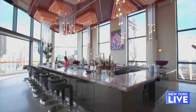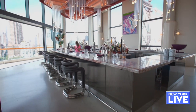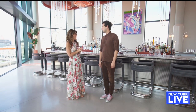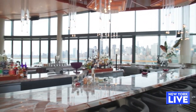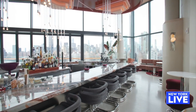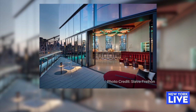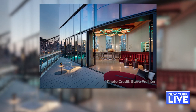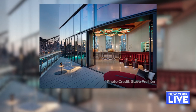This beautiful bar keeps popping up on the gram and all over the press — it's a beautiful design. We were really excited about creating a moment, kind of like a lighthouse or a beacon, with an incredible light fixture that you can literally see from the FDR Drive and from Long Island City.